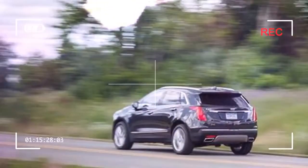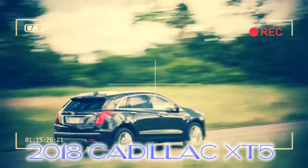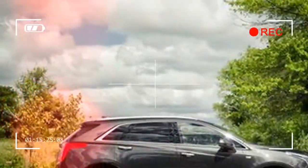While the XT5's interior design might be considered fussy, it is highly practical and spacious, and it's filled with plenty of standard high-end infotainment features.